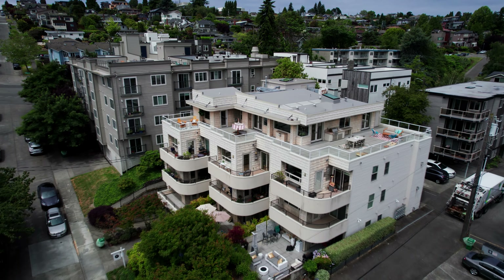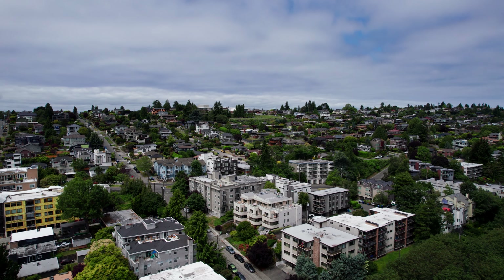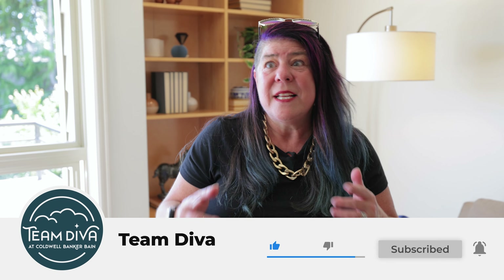Well, there you have it — my top five reasons I love this Magnolia condo. For more information, check out our show notes. And if you enjoyed this video, give us a like and subscribe to our channel. Stay tuned for my next video, 'How to Buy a Condo in Seattle,' so when you're ready to put an offer on this condo, you'll know exactly what to do. This is Kim Colapretti at Team Diva at Coldwell Banker Bain, saying ciao for now.